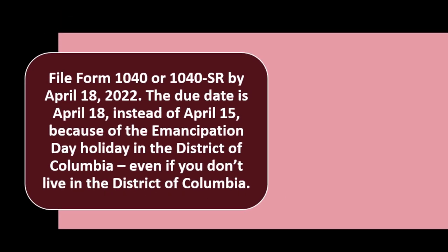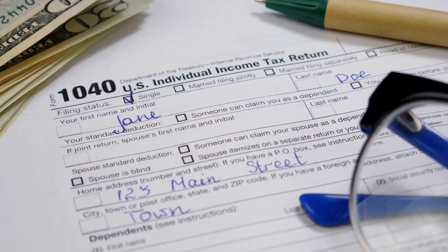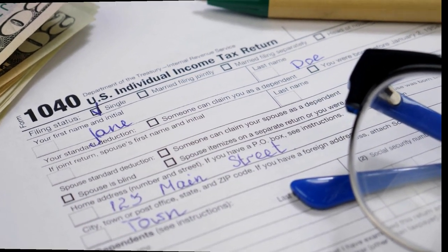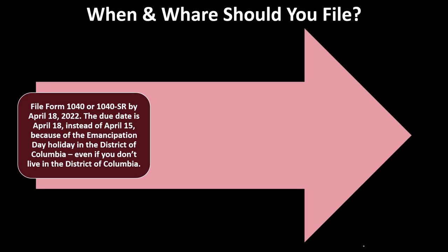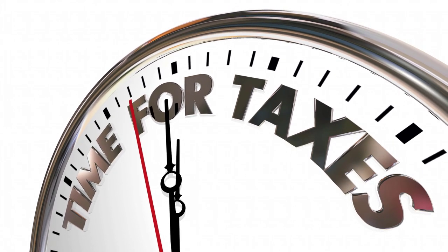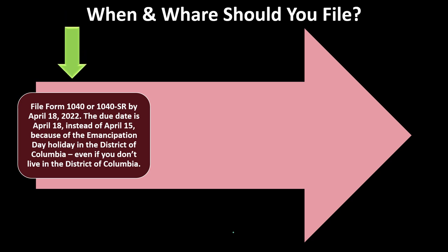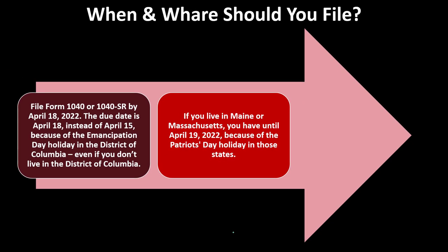File Form 1040 or Form 1040-SR by April 18th, 2022 — we're talking about the 2021 tax year. Often it's due April 15th, but this year it's April 18th due to the Emancipation Day holiday in the District of Columbia, even if you don't live there. If you live in Maine or Massachusetts, you have until April 19th, 2022, because of the Patriot's Day holiday in those states.